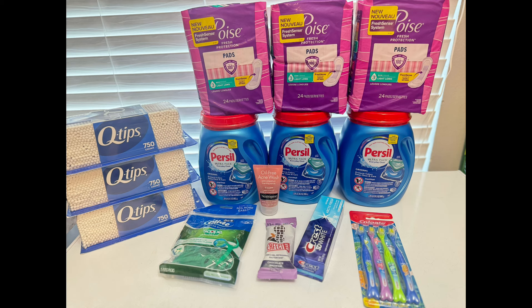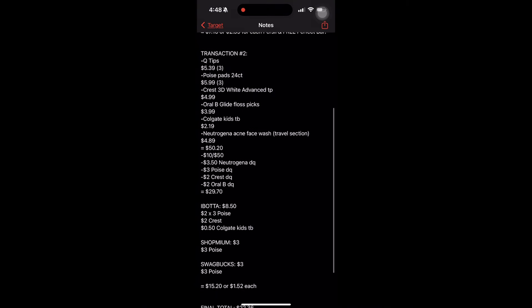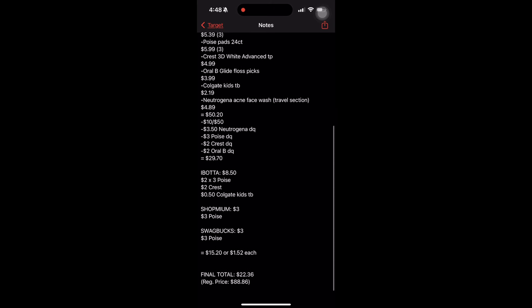If you're new to ibotta, I'll have the referral link in the description. Here's the complete breakdown for you guys. That is the end of this video — thank you so much for watching, don't forget to like and subscribe to see more money-saving content. God bless!